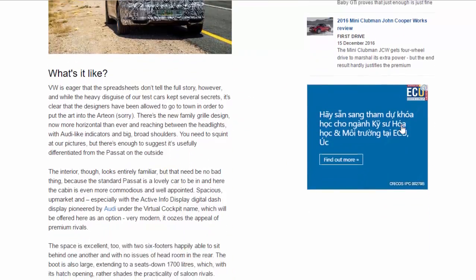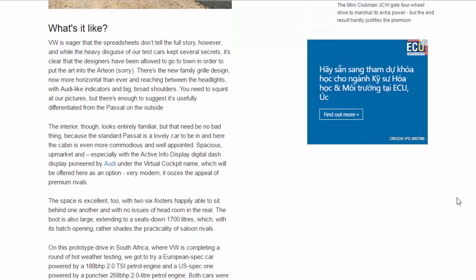There's a new family grille design, now more horizontal than ever, reaching between the headlights with Audi-like indicators and big broad shoulders — enough to suggest it's usefully differentiated from the Passat on the outside. The interior looks entirely familiar, but that need be no bad thing, because the standard Passat is a lovely car to be in. Here, the cabin is even more commodious and well-appointed — spacious and upmarket — especially with the optional active info display digital dash, pioneered by Audi as the virtual cockpit. Two six-footers can happily sit behind one another with no headroom issues in the rear.